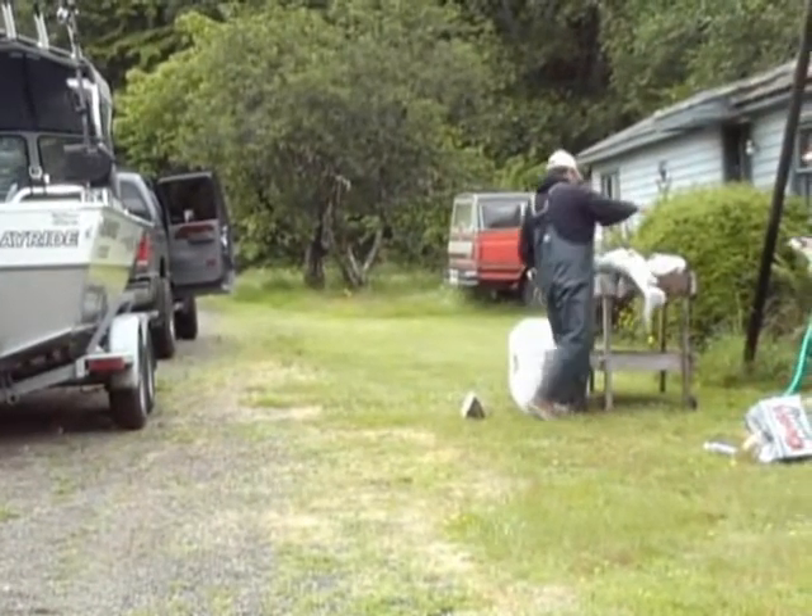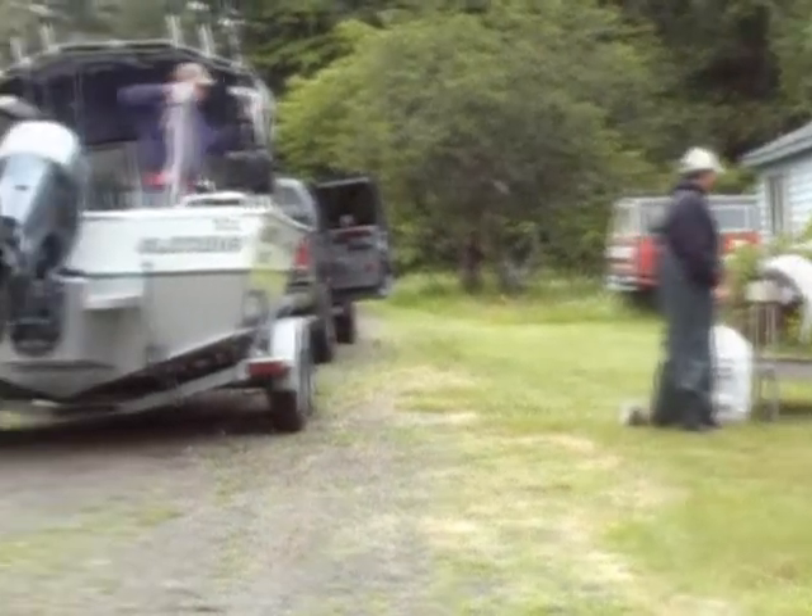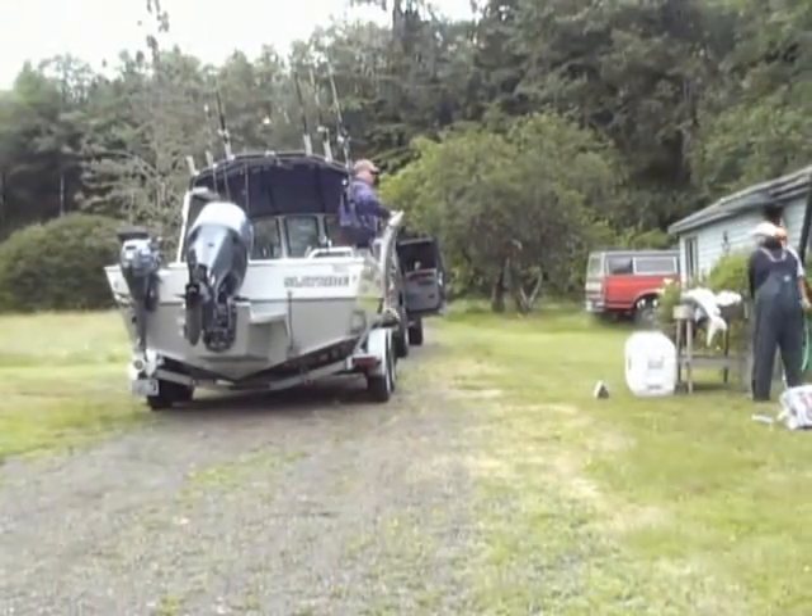We're going to the cleaning table. We're going to give you a little how-to on cleaning sturgeon. We got more fish coming off the boat.